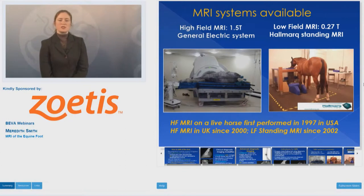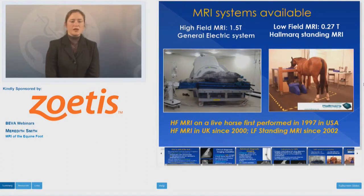What MRI systems have we got available to us? Well, here in the UK we do have one high field MRI system based at the Animal Health Trust in Newmarket. There are also a number of low field MRI systems scattered across the UK and indeed worldwide. High field MRI on a live horse was first performed in 1997 in the USA, though it wasn't commonly used clinically. High field MRI began in the UK at the Animal Health Trust in 2000.